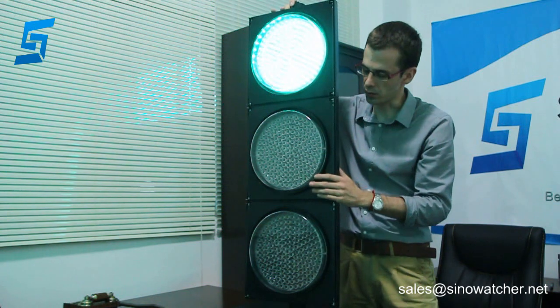It has an IP65 rating. It complies with international quality and safety standards such as CE, RoHS, GB, and EN. It can be customized according to requirements.